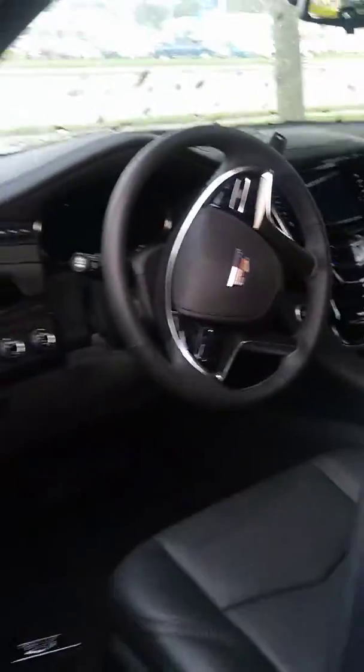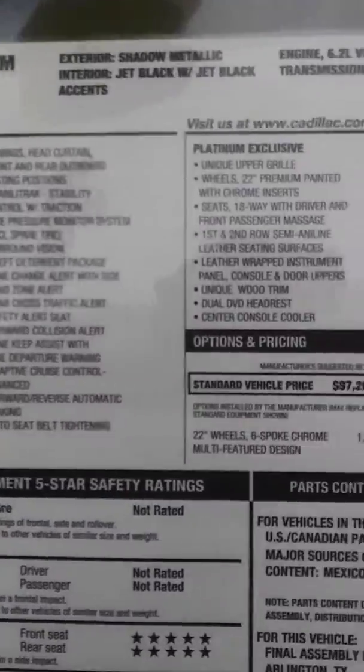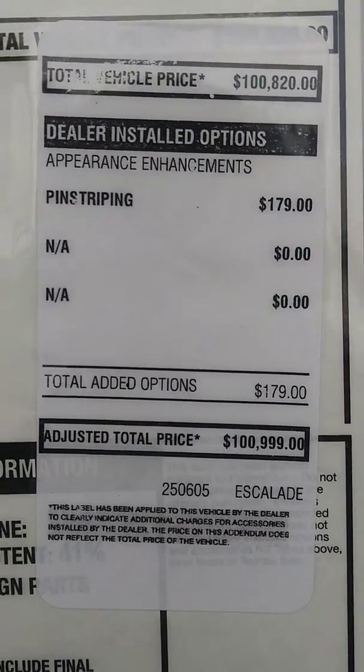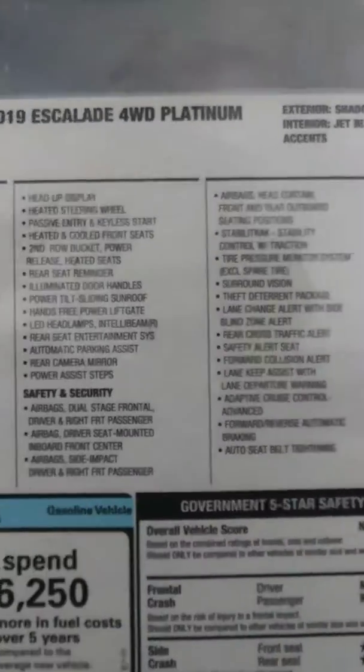cooled seats. This one here is a 2019 Escalade four-wheel drive Platinum Edition. The list on this vehicle is $100,999. We are giving great discounts on all 2019s — employee pricing plus rebates.